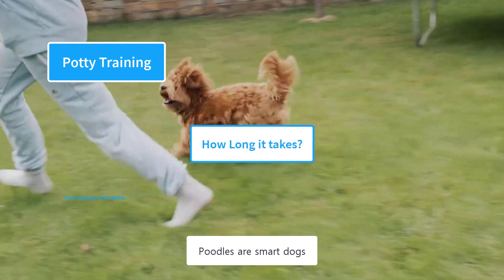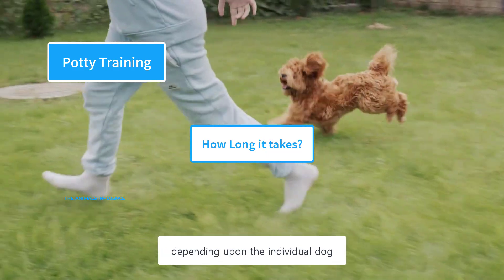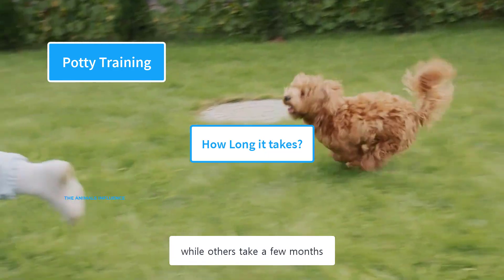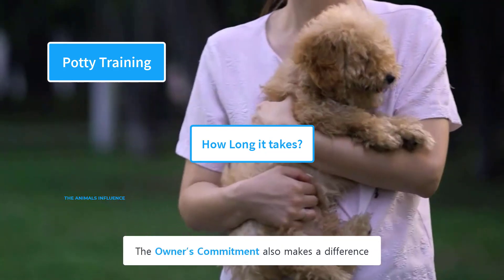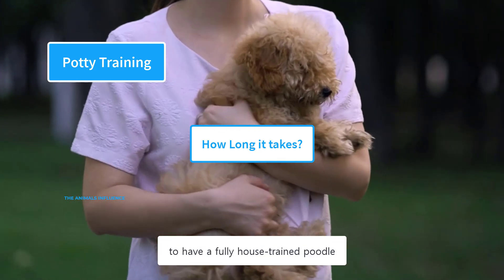Poodles are smart dogs, and house training them is easier than with many other breeds. However, the time duration for potty training can vary depending on the individual dog — some poodles learn it in a few weeks, while others take a few months, but you will see progress throughout the process. The owner's commitment also makes a difference. Be consistent, as it is totally worth the effort to have a fully house-trained poodle.